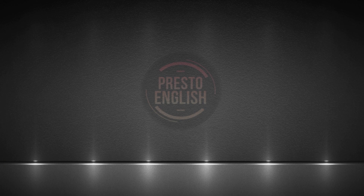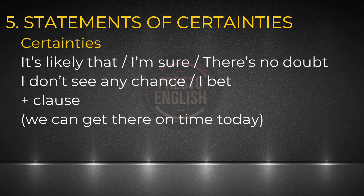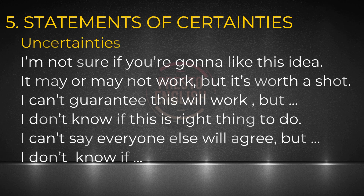Number five. This is not exactly an expression, but we need to know how to state certainties and uncertainties. In the sub test speaking, you'll be presented with various situations, so there will be times when you need to use this. For certainties, we can say things like 'it's likely that,' 'I'm sure,' 'there's no doubt,' 'I don't see any chance,' 'I bet,' and so on — followed by a clause. For uncertainties, use expressions like 'I'm not sure if you're going to like this idea,' 'it may or may not work, but it's worth a shot,' 'I can't guarantee this will work, but I can tell you that,' 'I don't know if this is the right thing to do,' or 'I can't say everyone else will agree, but...'